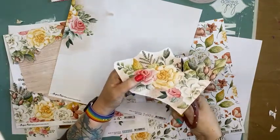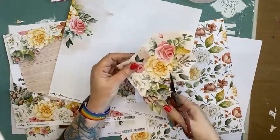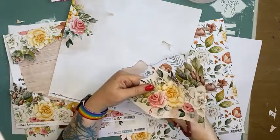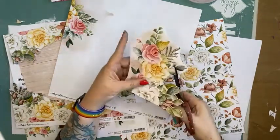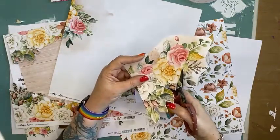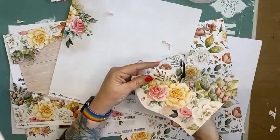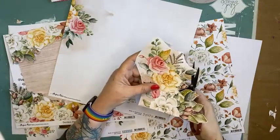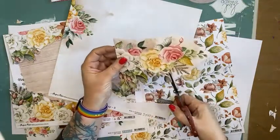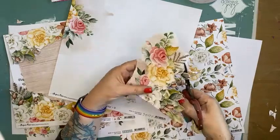We have got paper collections from companies such as Simple Stories, Stamperia, Celebrate, Vicky Booten, American Crafts, Paper Rose, Echo Park, Ciao Bella, Craft Consortium, and Tim Holtz paper pads - they are also 15% off. We have excellent bundles of paper available as well from Uniquely Creative. They have got some of their collection kits available.